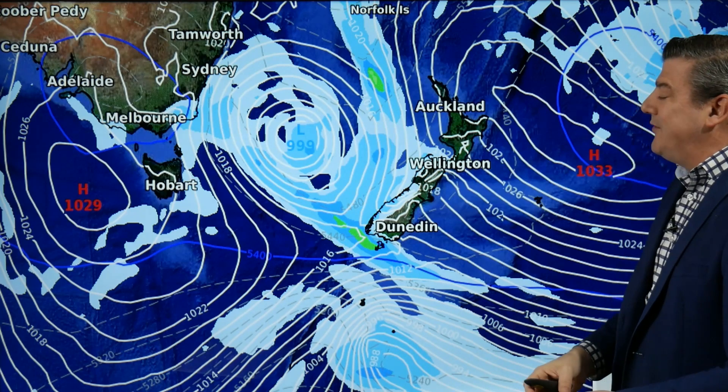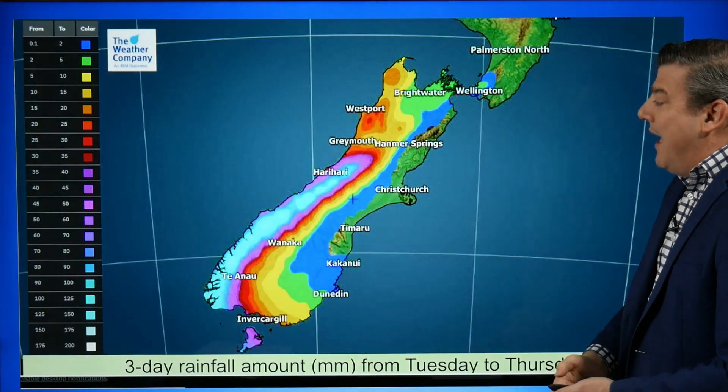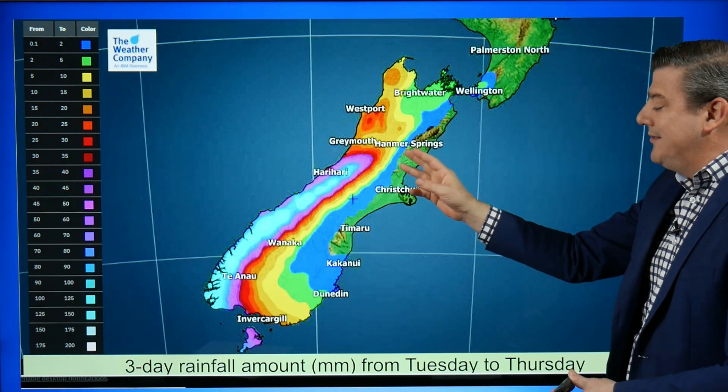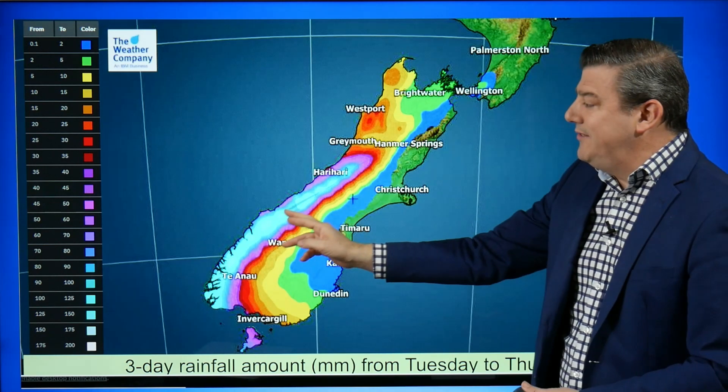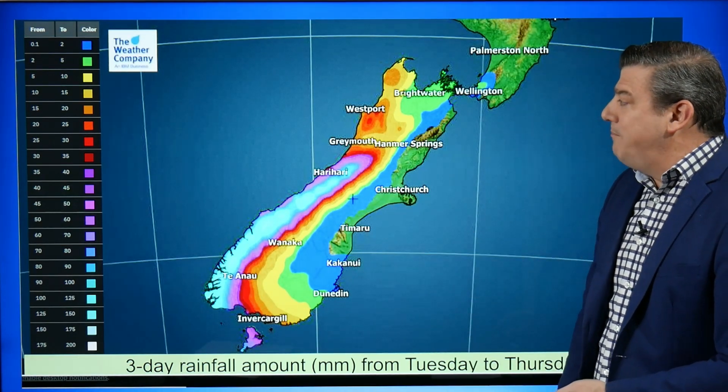The rain clouds come back into the west coast so we've got some bigger rainfall totals occurring over there. Here is the rainfall total for the next three days on the west coast and some of these areas are getting up over 125 to 150 millimeters over Tuesday, Wednesday and Thursday, so some bigger totals.